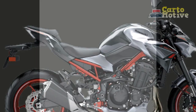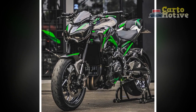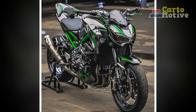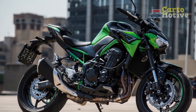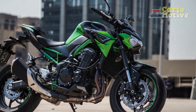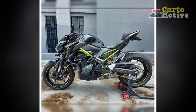4. Fuel Efficiency: Given its high-performance nature, the Z900 may not be the most fuel-efficient option in its class. Frequent stops for refueling might be necessary on longer rides. 5. City Maneuverability: While the Z900 handles well in urban environments, its powerful engine and relatively larger dimensions might pose challenges for navigating heavy traffic and tight spaces, especially for newer riders.